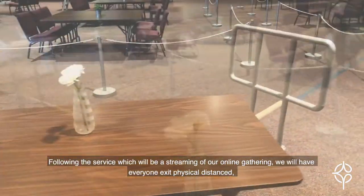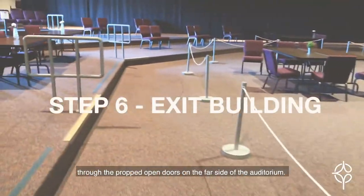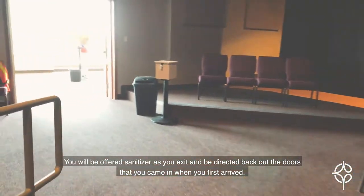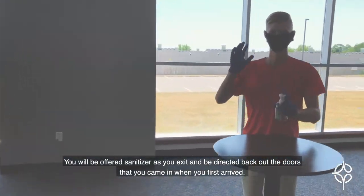Following the service, which will be a streaming of our online gathering, we will have everyone exit physically distanced through the propped open doors on the far side of the auditorium. You will be offered hand sanitizer as you exit and be directed back out the doors that you came in when you first arrived.